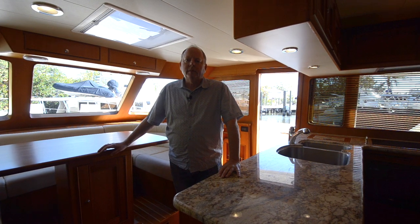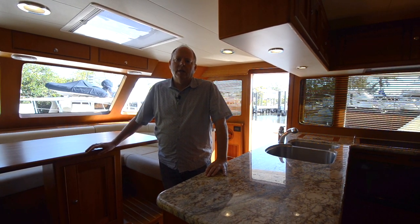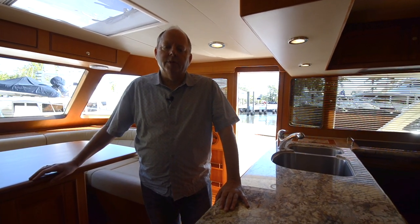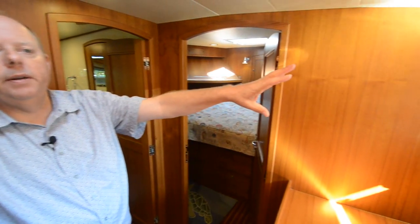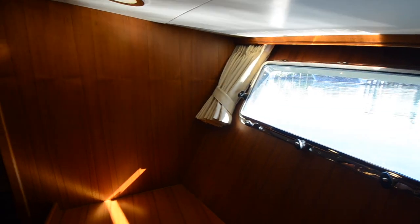Boondoggle downstairs was built with two large staterooms with two large heads. In this model the builder really chose to, instead of trying to pack three staterooms in and compromising them all, build two really nice staterooms for two couples. Come on below. We're going to start by looking at the master. I want you to notice this little area where I first come down the stairs — it's really nice because I've got a large port light right here. I'm not in a dark, narrow hallway; it feels like a very open space.